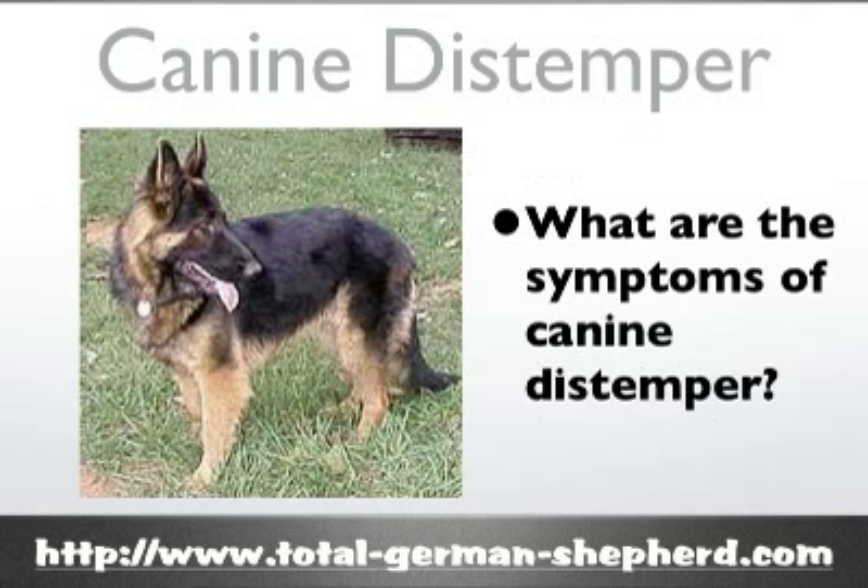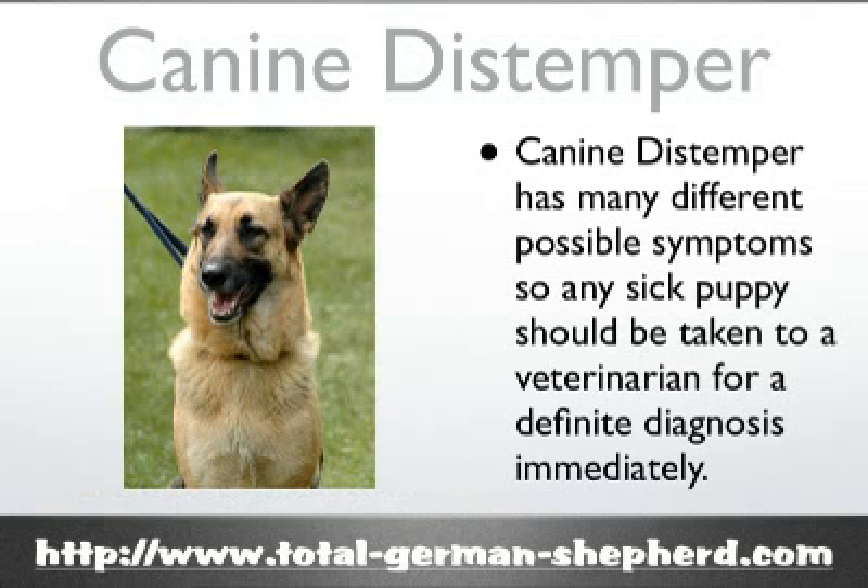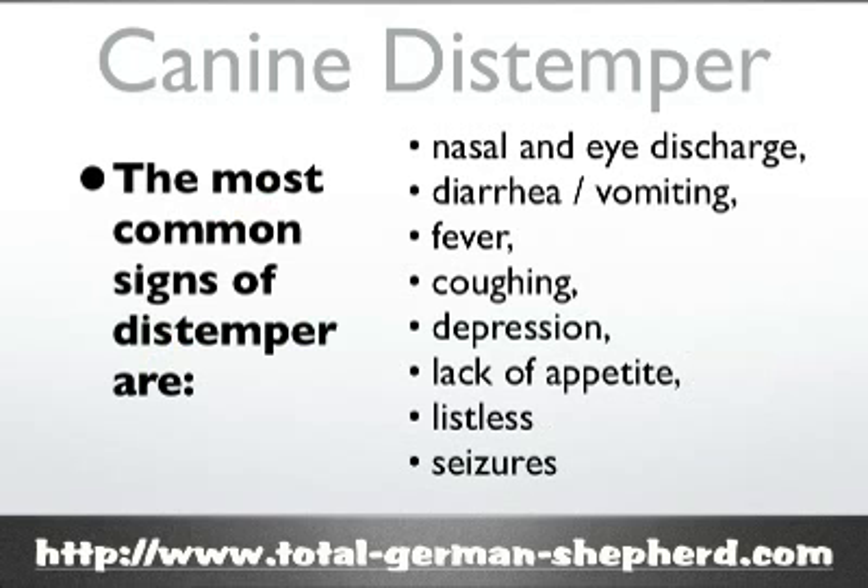So what are the symptoms of canine distemper? Canine distemper has a lot of different possible symptoms and they are all very varied, and many mimic other diseases. So if your puppy or dog is sick, take it to the veterinarian to have it diagnosed immediately. The most common signs of distemper include nasal and eye discharge, diarrhea, vomiting, high fever, coughing, depression, lack of appetite, and seizures. Dogs may also be listless.